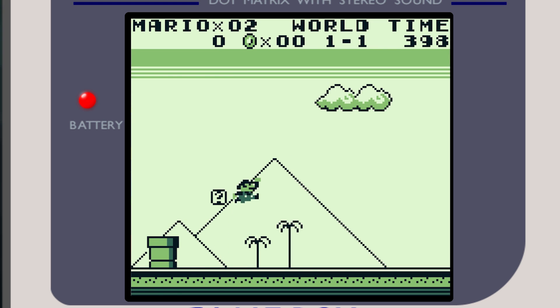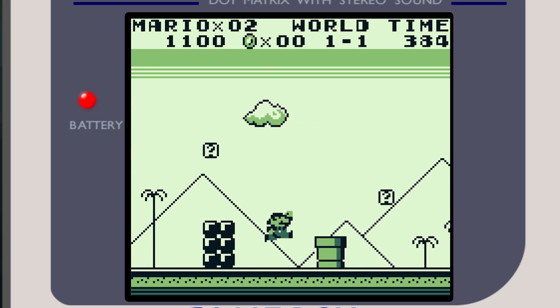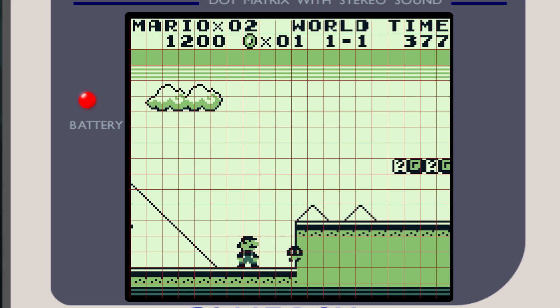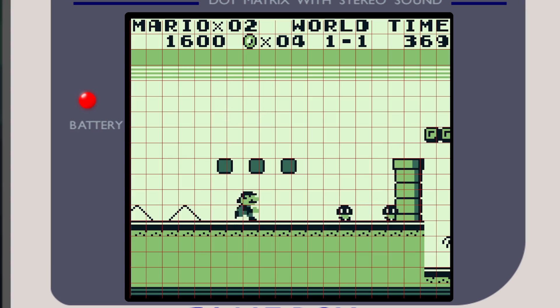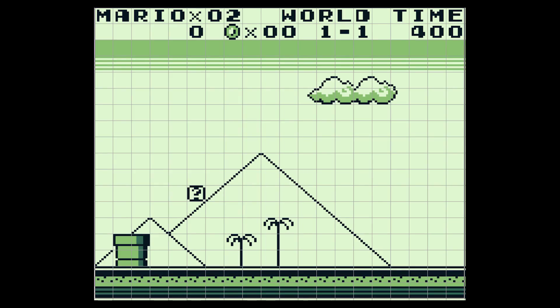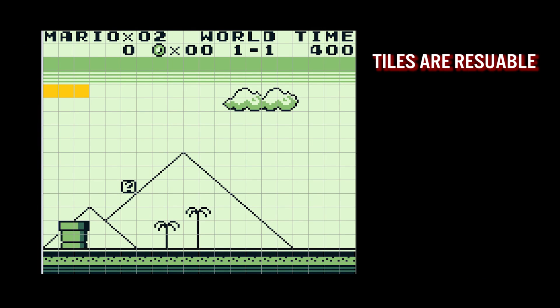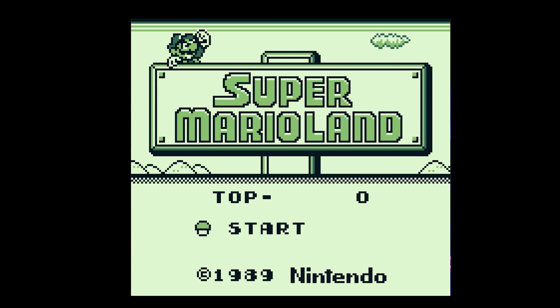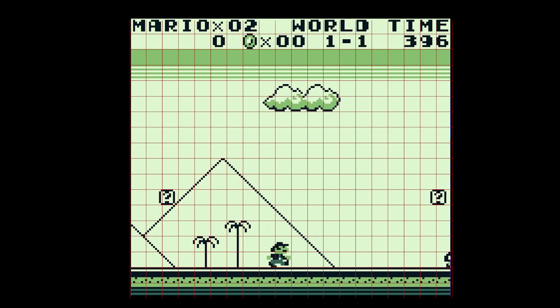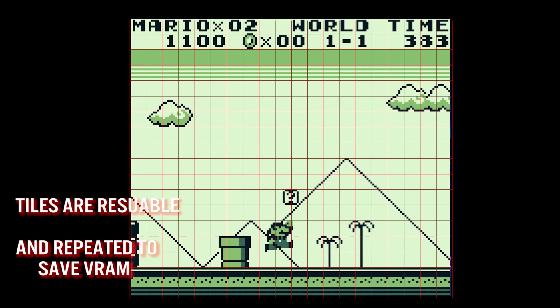The Game Boy doesn't actually have a framebuffer at all, and it's not possible to just plot pixels individually on the 160 by 144 display. To conserve and optimize graphic space, all background images are assembled using tiles — an 8 by 8 pixel square supporting a palette of four colors. The Game Boy can store a maximum of 256 tiles in VRAM. A full screen requires 20 tiles across by 18 tiles vertically, which is 360 tiles total, but tiles are reusable. A tile is stored in VRAM once and referenced as needed, providing significant memory savings over a conventional framebuffer.